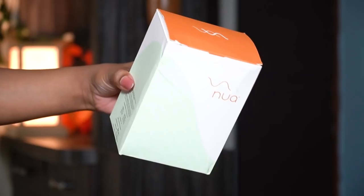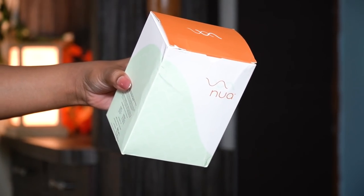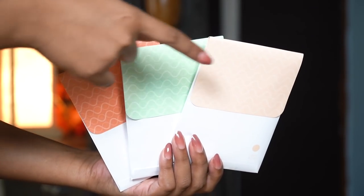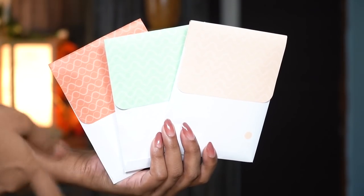Next, I'm going to talk about these pads by Nua. I'd heard a lot about this brand and wanted to test it. I was already using Carmesi's sanitary pads — I still love them and have a backup — but I wanted to try something new. I ordered Nua, tried it, and loved it. These are ultra-thin pads. There are 12 pads total with three different types for different flow cycles: heavy flow, medium flow, and light flow. You can use the packaging itself to discard the pads. They won't give you any itchiness or rashes. Quality is good and affordable.